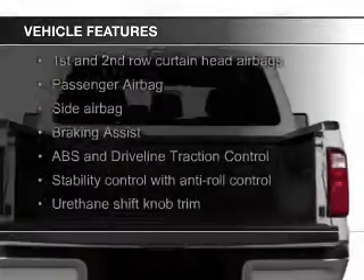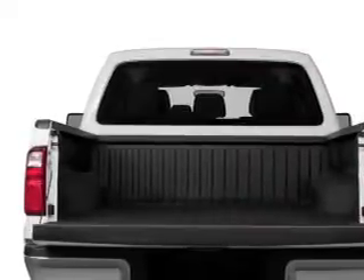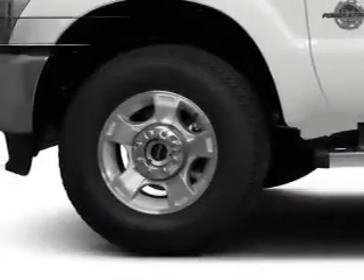The features include a trailer hitch, a tilt and telescopic steering wheel, split rear seats, air conditioning, and power steering.